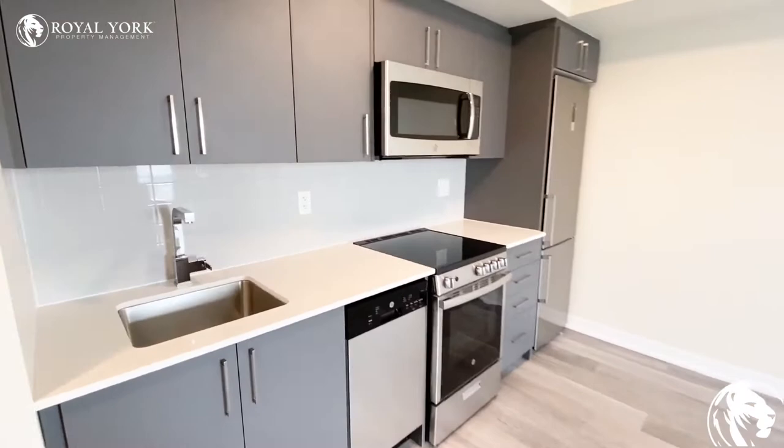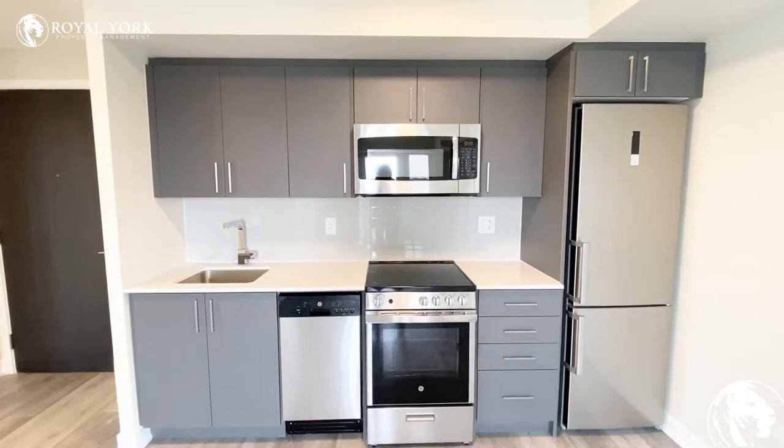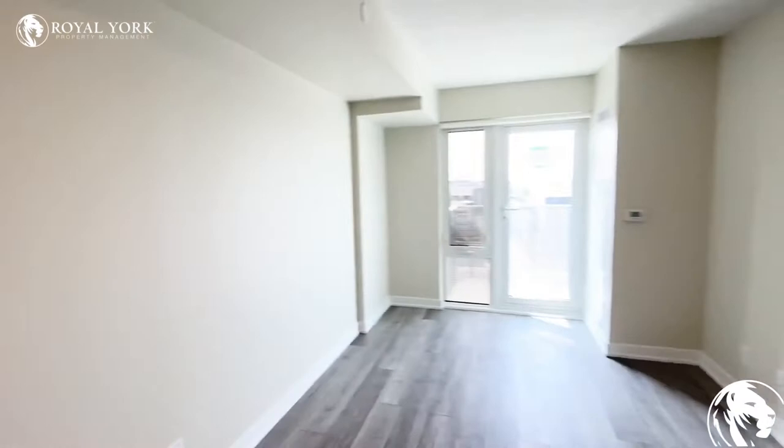To your left, you have your kitchen and living room area. You do have an upgraded kitchen here. You have stainless steel appliances — a fridge, microwave, oven, stove, and a dishwasher — and granite countertops as well, along with backsplash back there. And you do have a good amount of storage with the cabinetry that they've placed.